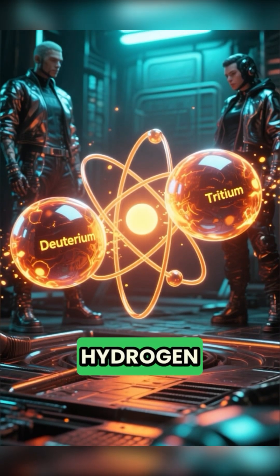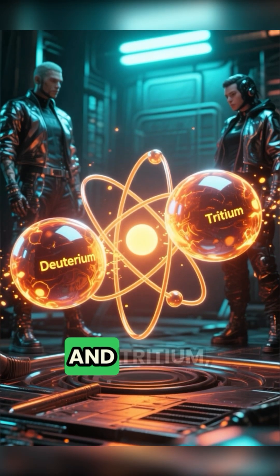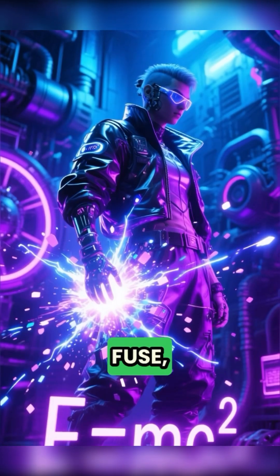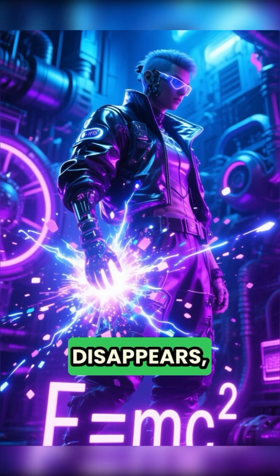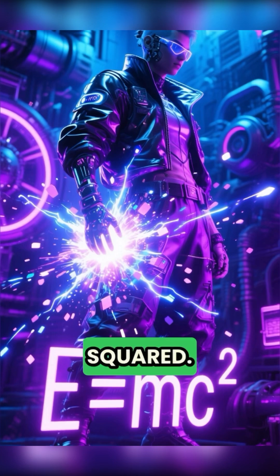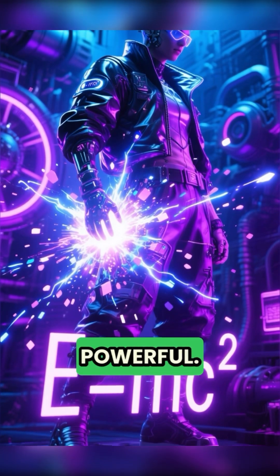Two light atoms, usually hydrogen isotopes called deuterium and tritium, are forced together to form helium. When they fuse, a small amount of mass disappears.